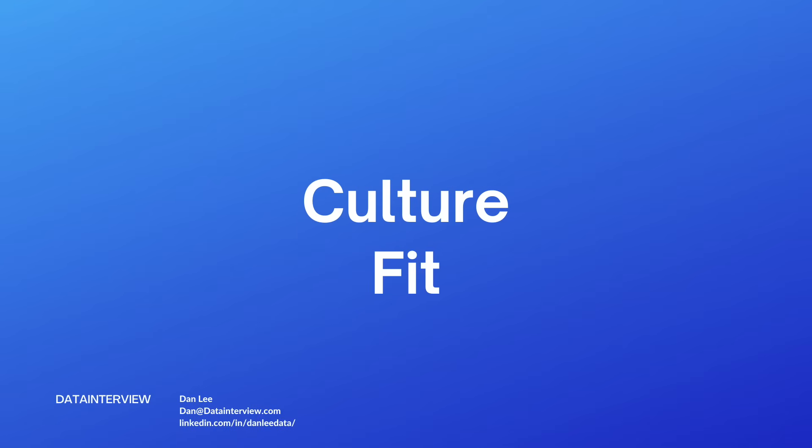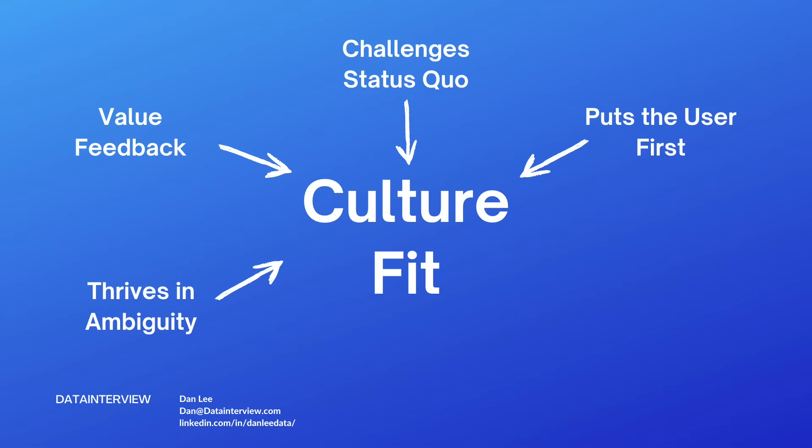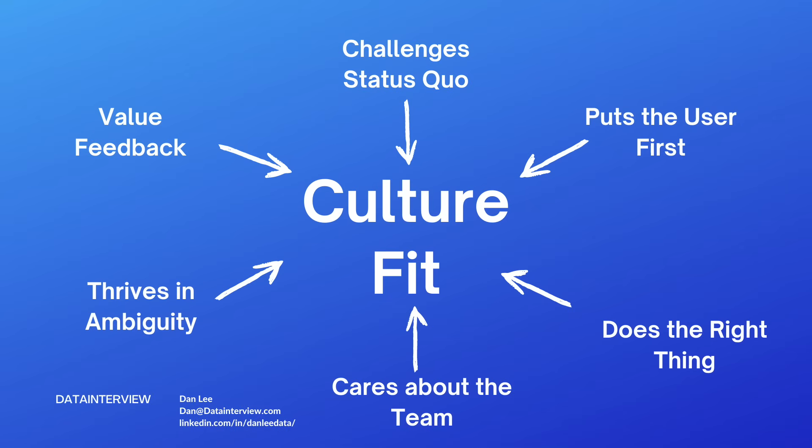Basically, they're looking for culture fit. What does that mean? Well, culture fit essentially means that you're demonstrating these six qualities: you thrive in ambiguity, you value feedback, you challenge the status quo, you put the user first, you do the right thing, and you care about the team.